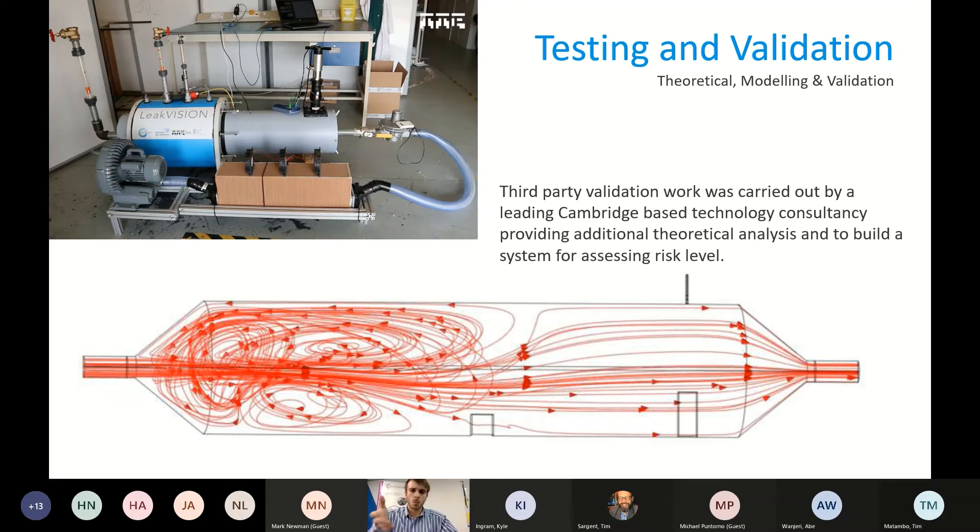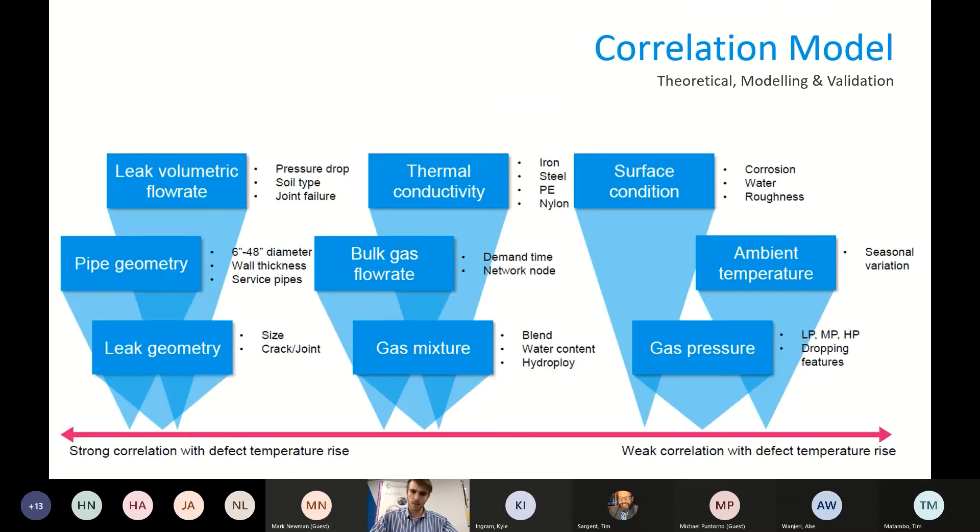They compared the data and found a really strong correlation in some areas and not in others. This correlation model is how we build our confidence system. We found that leak volumetric flow rates, how much is flowing out of the leak, pipe geometry, and leak geometry were the biggest contributors to the temperature rise around the defect. The model weights parameters by how strongly they correlate — weaker-correlated parameters are still included but at a lower weighting.